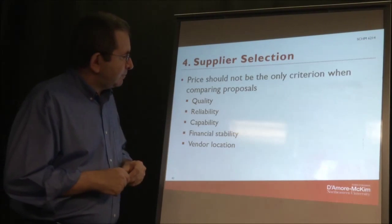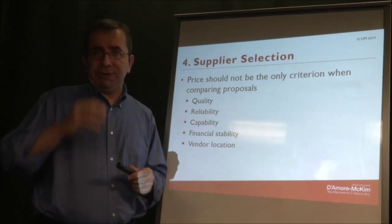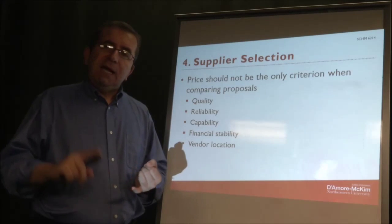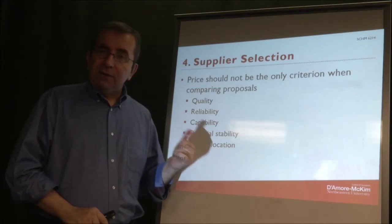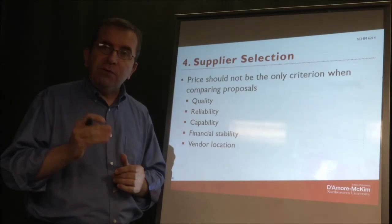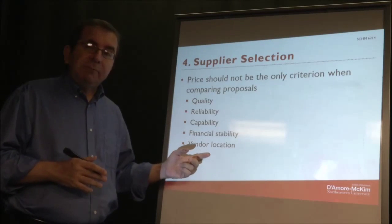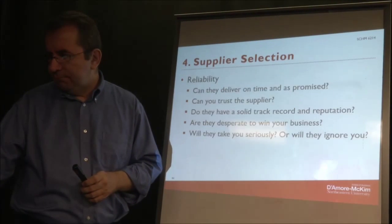Finally, vendor location is very important. If a vendor is close by, it's easy to communicate with them, visit their sites, and talk to them — communication is easier. Shipments are also more reliable when the company is located nearby. A close supplier will have fewer late deliveries, whereas a supplier located overseas creates much more difficulty in logistics. This is an important consideration when comparing proposals from various suppliers.